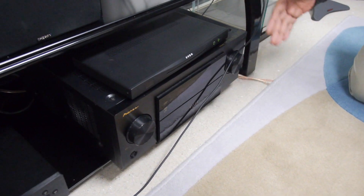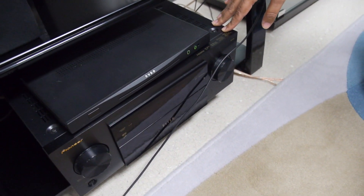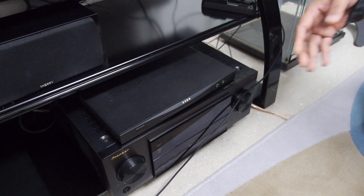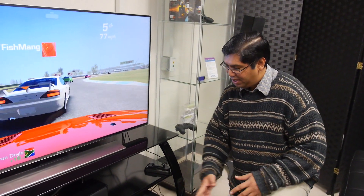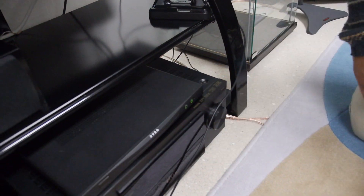We also have an MHL receiver. When your phone is connected, it will output 7.1 uncompressed audio — surround sound — so you can watch your movies and even gaming with uncompressed multi-channel surround sound, giving you a wonderful experience rivaling that of PS3 consoles.